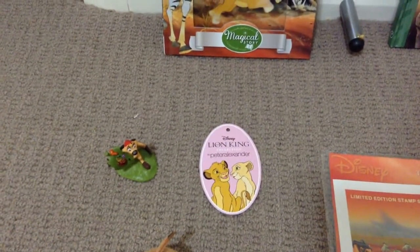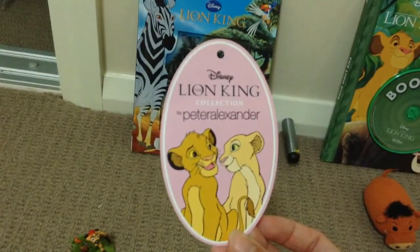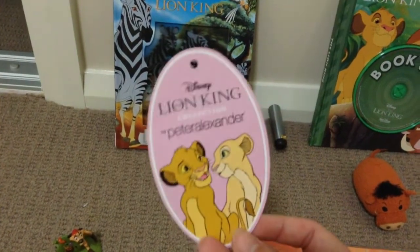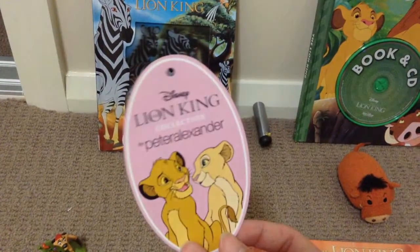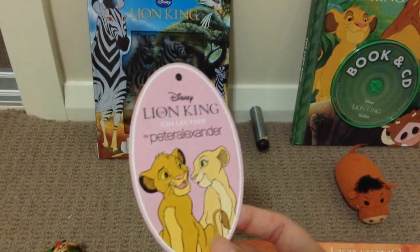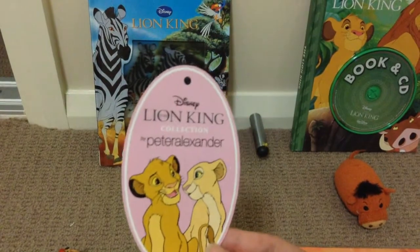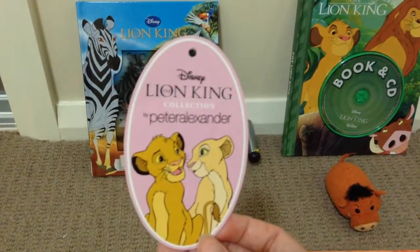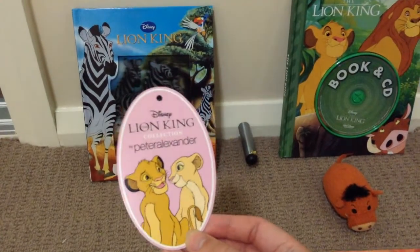Over here we have the figurine Timon. As a matter of fact he has a leaf with some bugs on it which I think is pretty cool. He's got some patterns on his back which is very cool. He has like a cake topper, which you'll see a lot of these cake toppers throughout the video. So this is little Timon - he's very well detailed for sure. This tag came from one of my Lion King pajama sets - the only Lion King pajama set I have, which is a summer one with Simba on it. It came with this tag which has Cub Simba and Cub Nala on it which I find pretty cute.